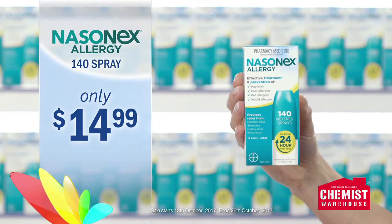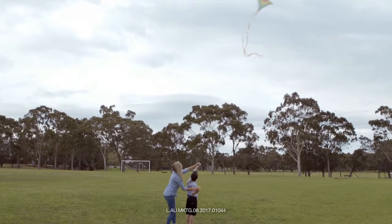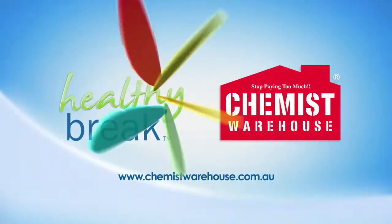Right now at Chemist Warehouse, Nasonex Allergy 140 Spray is $14.99. Get tough on your allergies with Nasonex Allergy. Live, look, feel well at Chemist Warehouse.